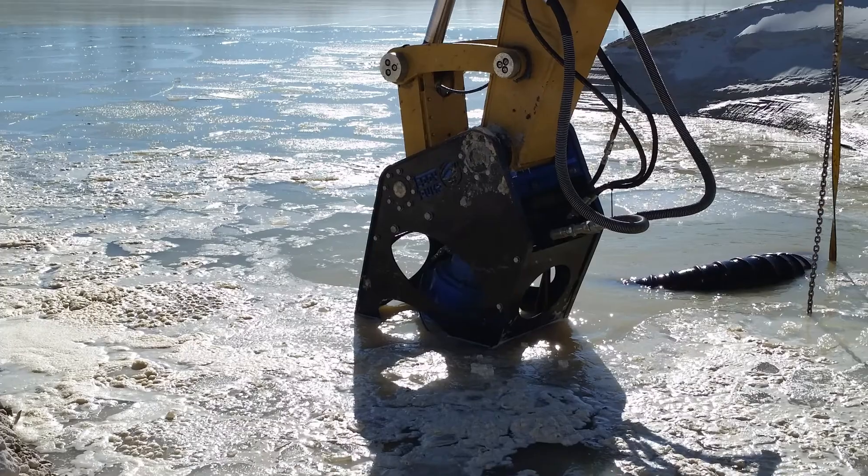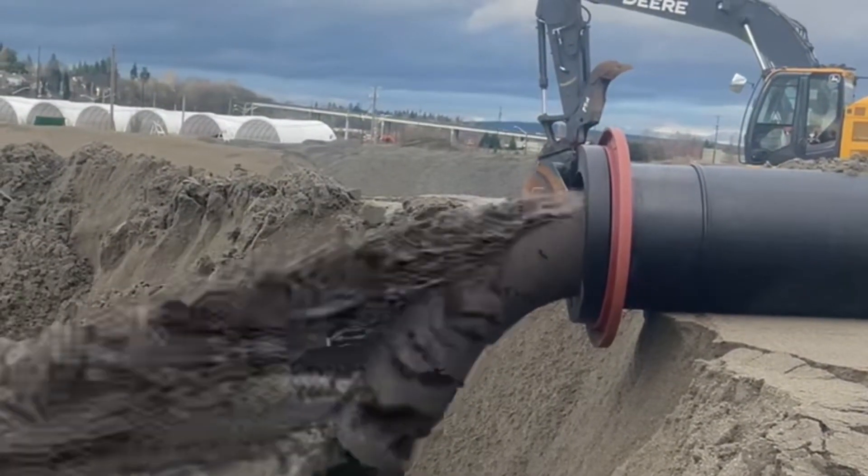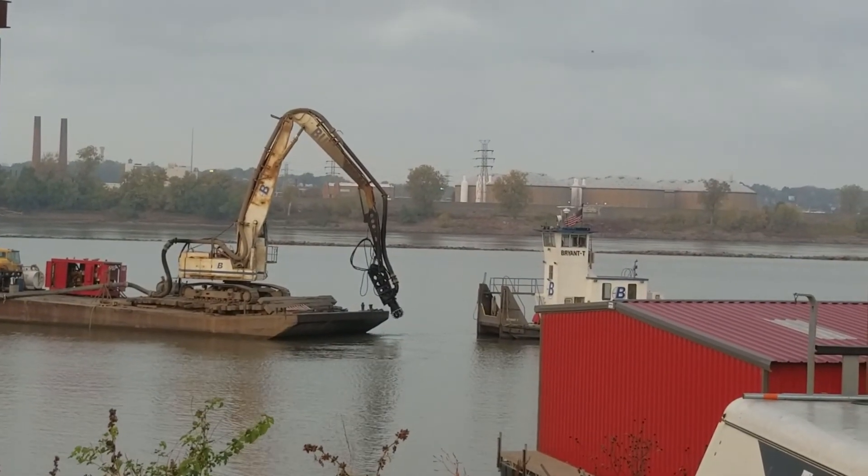Mine tailings pumping is very challenging due to the abrasive, high viscosity, and solid-laden tailings material — much more challenging than most conventional pumps can handle.